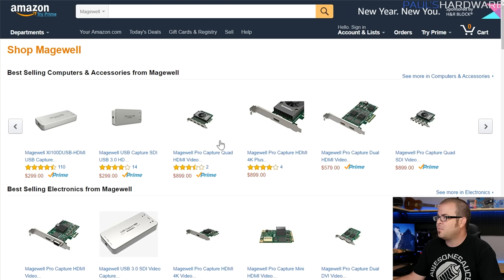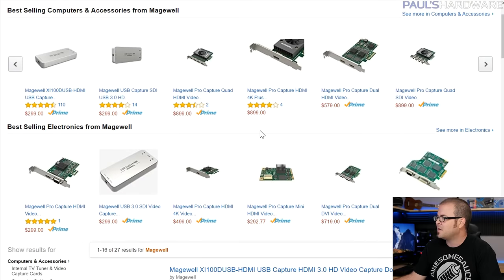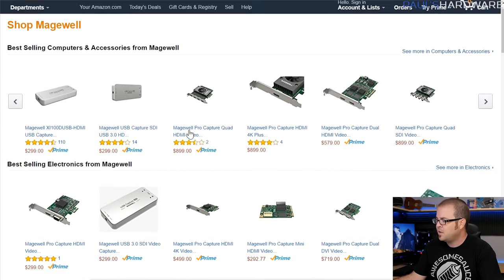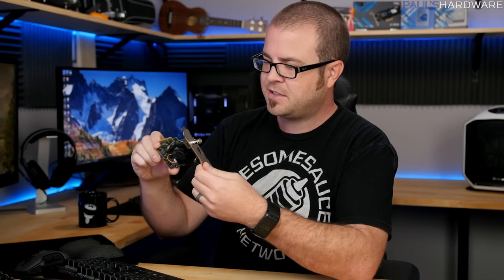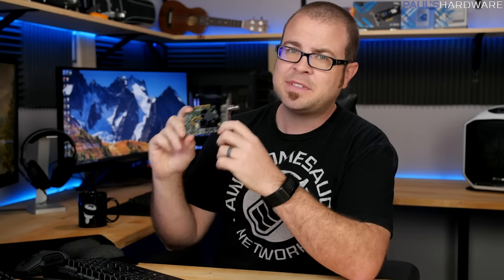Magewell parts can be expensive, starting around $300 and going up to $500 to $1,000, but I've heard very positive things about them. Beyond that, I'd check out Blackmagic — people have hit and miss experiences with them. My most recent capture card purchase is the Blackmagic Decklink Mini Recorder 4K internal PCIe card. I did some initial testing about a month and a half ago and haven't touched it since purely for lack of time. At least check out Blackmagic and Magewell.